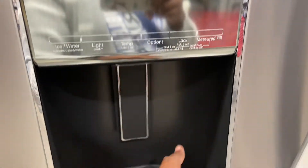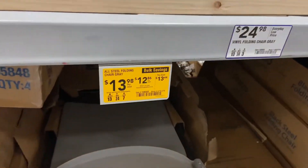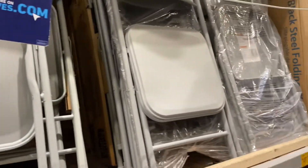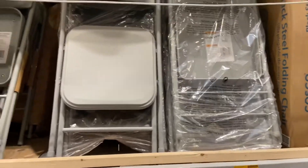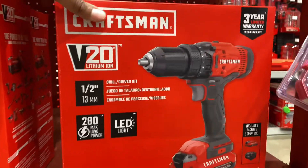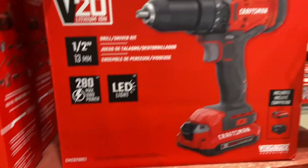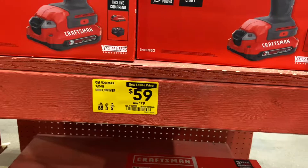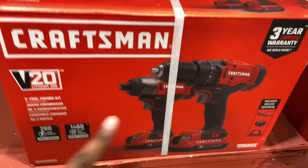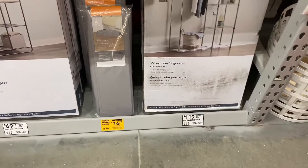If you need fold-up/fold-out steel chairs, they are $12.86, down from $13.98 — right in time for the holidays. There's also a Craftsman V20 lithium-ion drill and driver kit, down to $59 from $79 — a nice Christmas gift. Or you can get the two-tool combo kit for $99, down from $149.